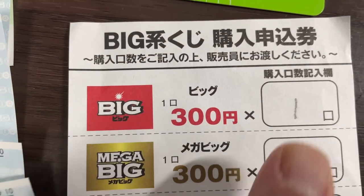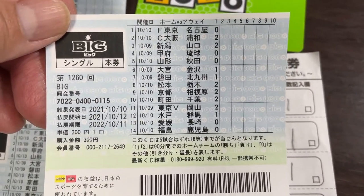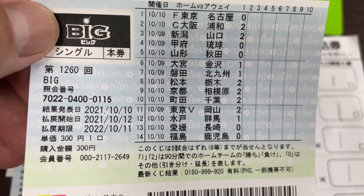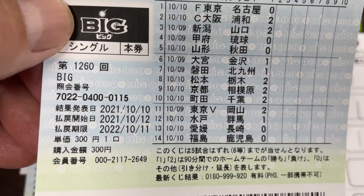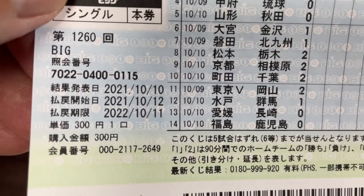That's 300 yen, and here is my ticket. The computer automatically chooses the teams. The drawing date is October 10th, 2021, and the payout period is from October 12th, 2021 until October 11th, 2022.